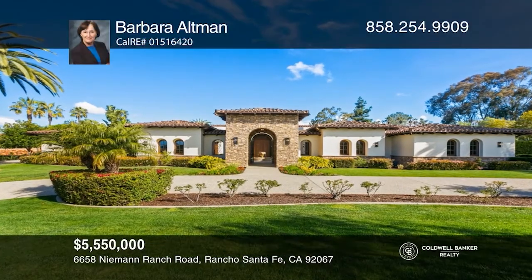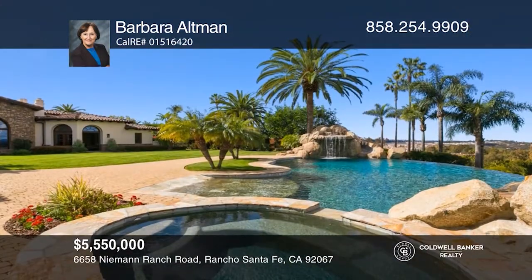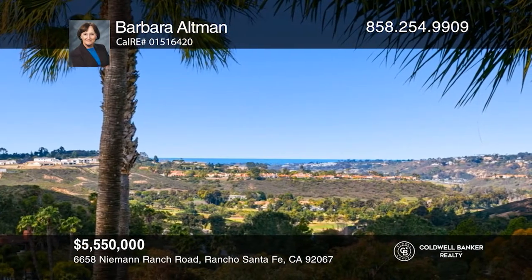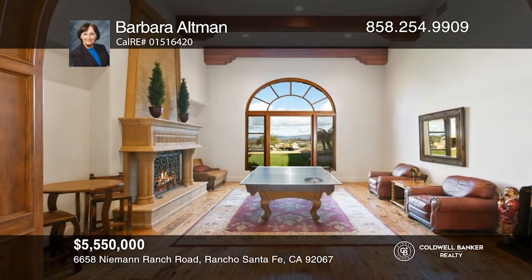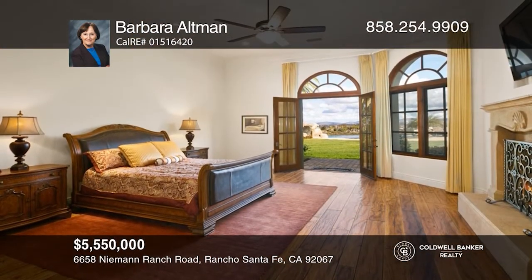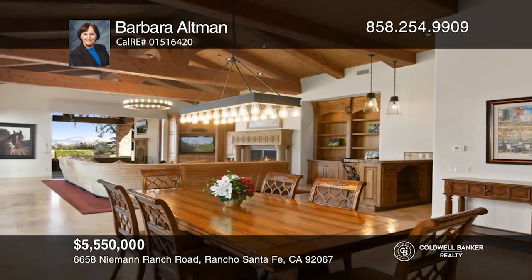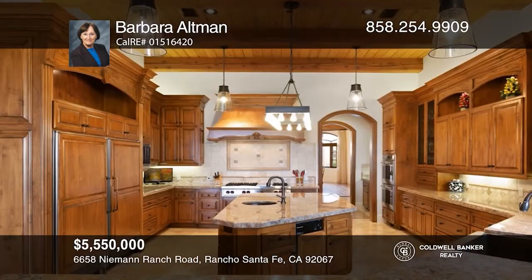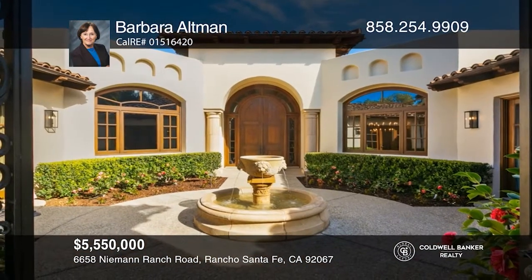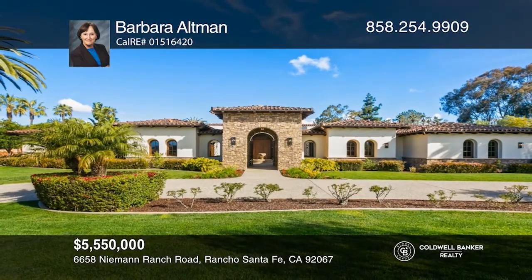Looking for a large single story with a view in Rancho Santa Fe? This approximately 10,000 square foot, gated single story with five bedrooms and seven bathrooms is it. This estate offers endless views of the ocean, mountains, distant lights, and the occasional hot air balloon. In addition to a chef's kitchen, paneled office, media room, wine cellar, and whole house pool and solar power, there's a large great room with a wall-sized pocket door that opens to incorporate the outdoor kitchen, barbecue, and pool and spa with waterfalls and grotto for true indoor and outdoor living. Schedule a tour with Barbara Altman.